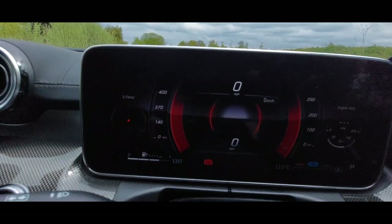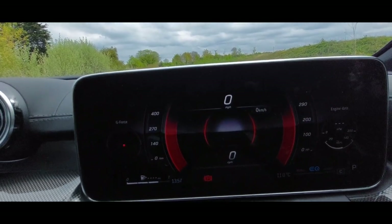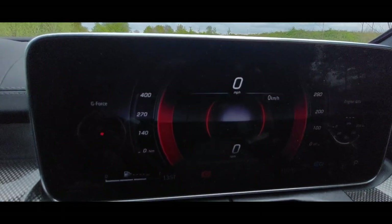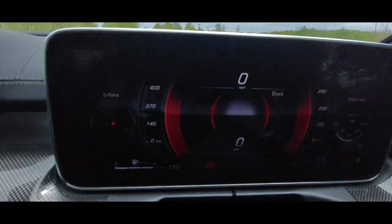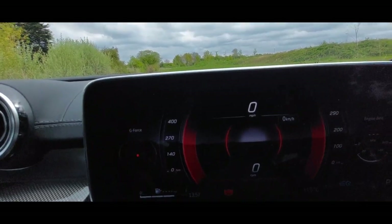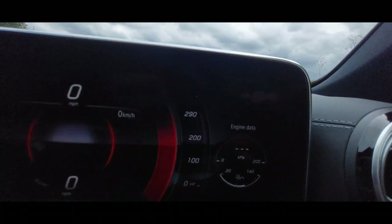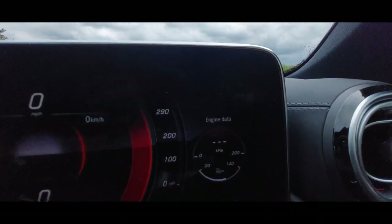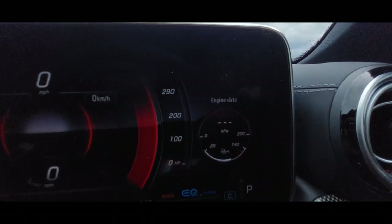On the sport display you've got your G-forces for anyone that wants to know what they're going through around roundabouts and corners. You've got your Newton metres of power, your RPM at the bottom — around 650 RPM when stationary — and your brake horsepower. Because the ignition's on but the car's off, there's no live data to show at the moment.